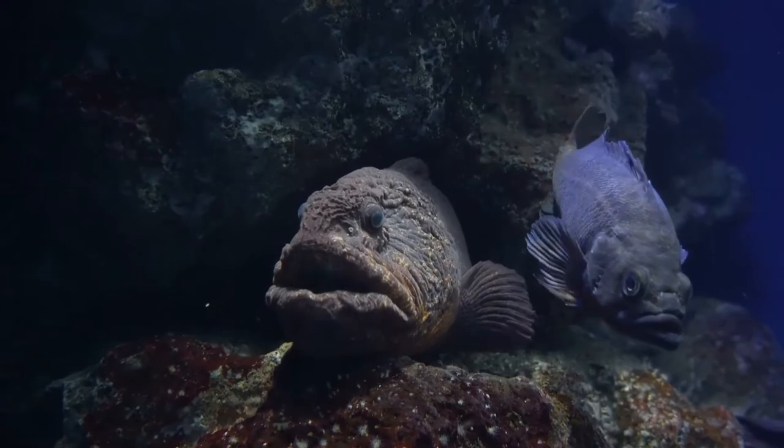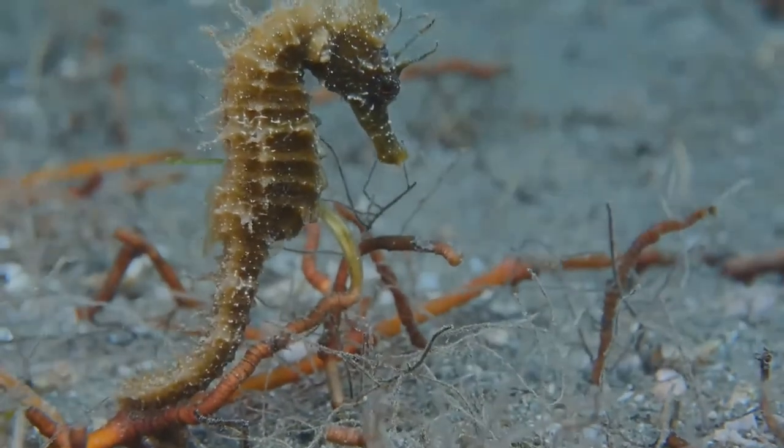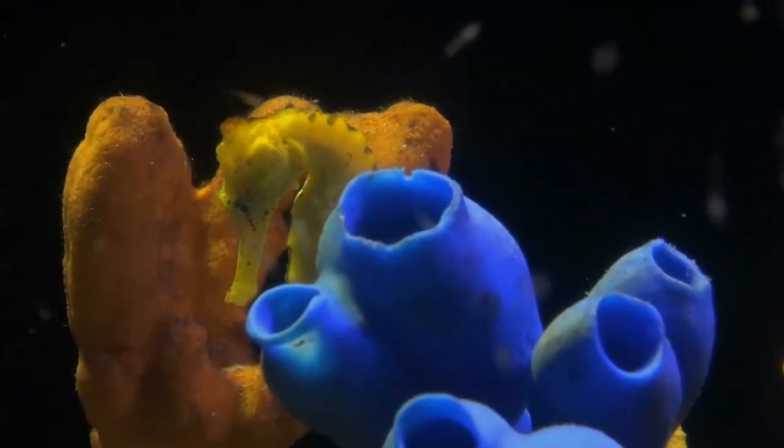Number 1: Seahorse. Seahorses are tiny fishes named for the shape of their head, which looks like the head of a tiny horse. Thank you for swimming together — let's protect our marine friends.